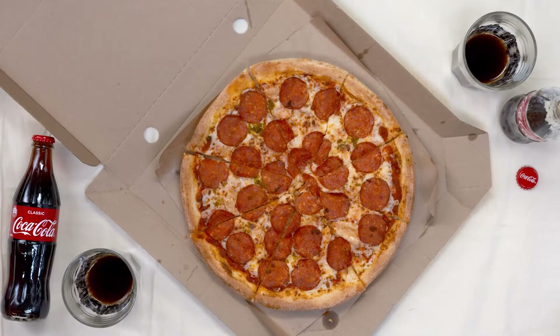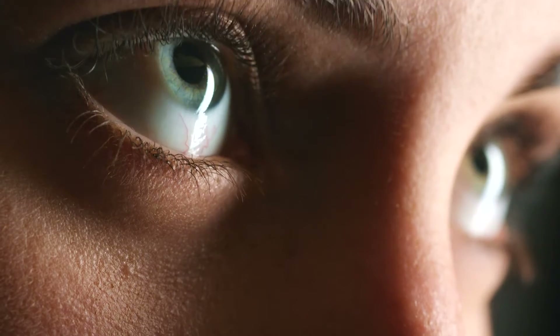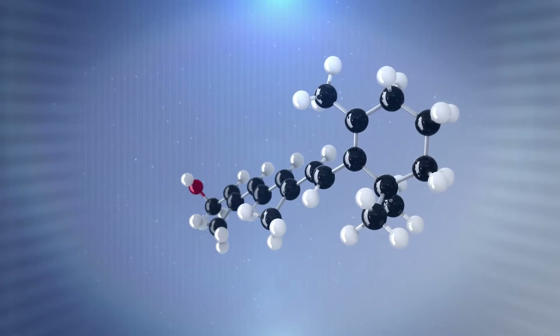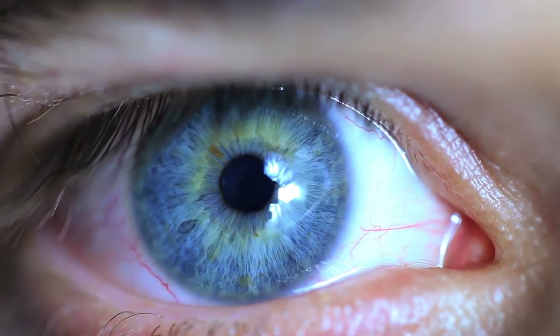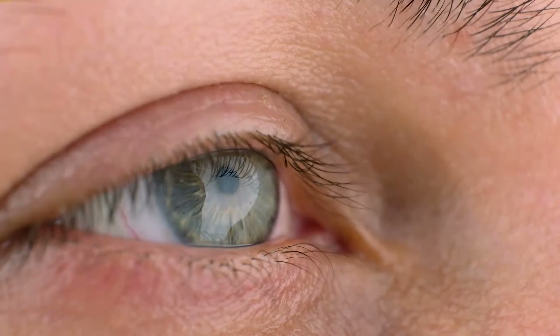Number three: bad night vision and white eye growths. Vision problems can sometimes be associated with a diet poor in nutrients. Low consumption of vitamin A is often linked to night blindness, a condition where a person's ability to see in low light or darkness is decreased. This is because vitamin A is a vital component for producing rhodopsin, a pigment in the retinas that helps a person see at night.